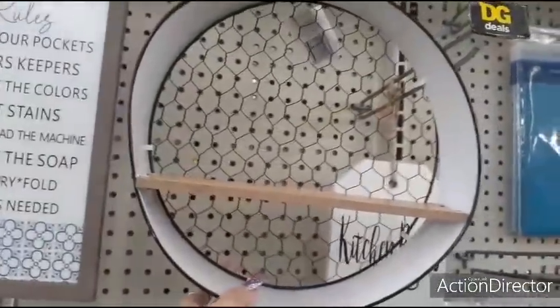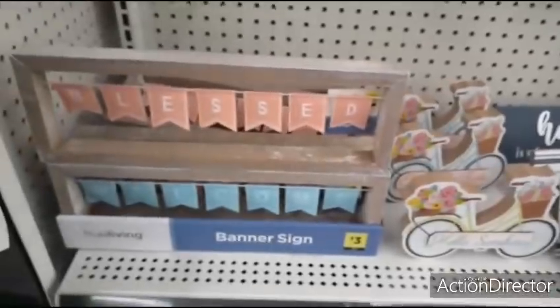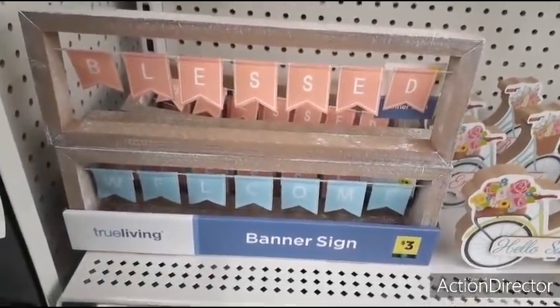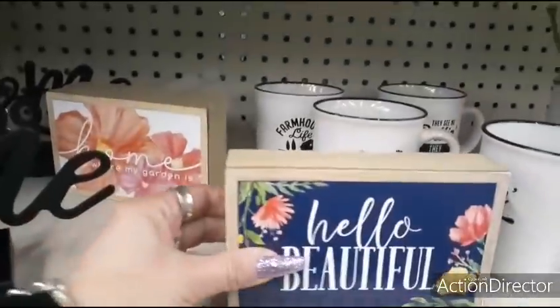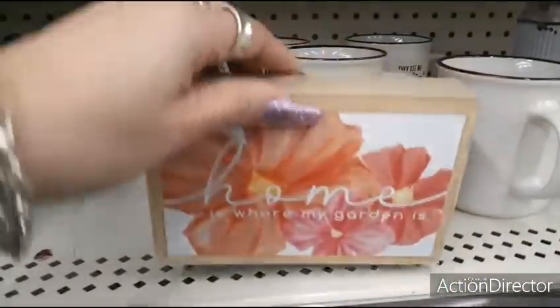We also have this cute shelf with chicken wire — $6.00, it's a little tweaked but still cute. Those are too cool for $3.00. Love this shadow box — it says 'Hello Beautiful' — also for $2.00. 'Where My Home Is Where My Garden Is.'